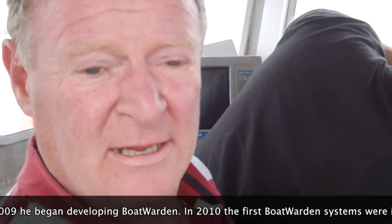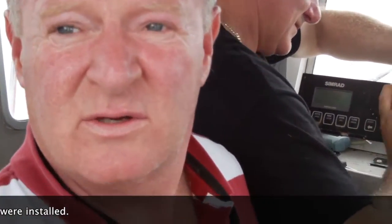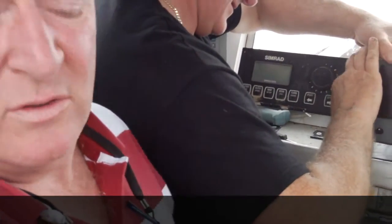It takes up to five people. On the management side of it, you can turn on your heating before you go to the boat, or if you're going to Fort Lauderdale you can turn on your air conditioning before you arrive.